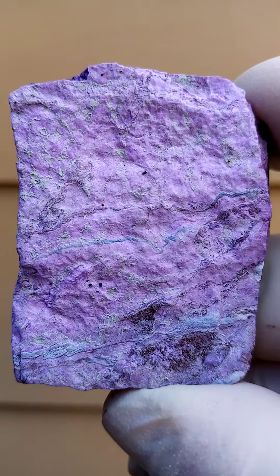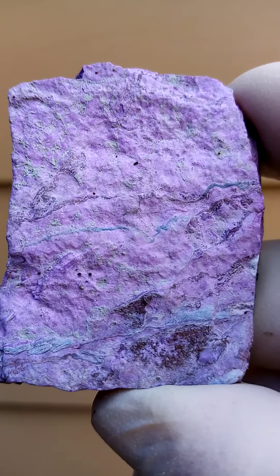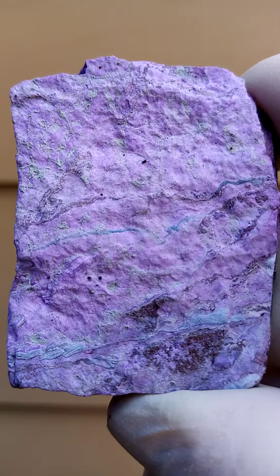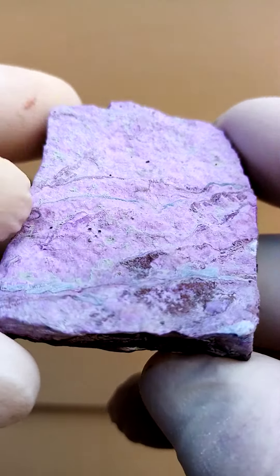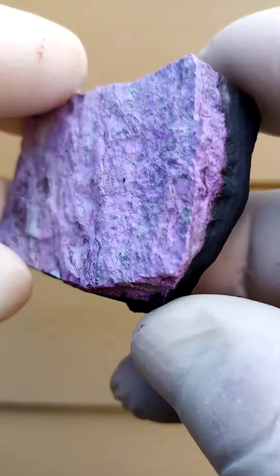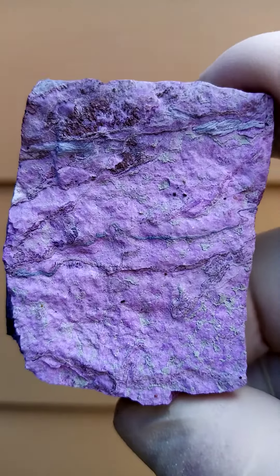If you magnify enough, you'll find most likely the acicular sprays, or little sprays of needles, making up this beautiful, strange-colored specimen — almost a pinkish to a purple. I don't know how one defines the color of Sugilite. Nice example, very bright color, very intense.